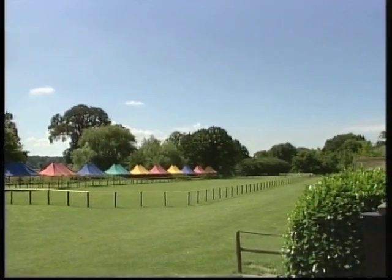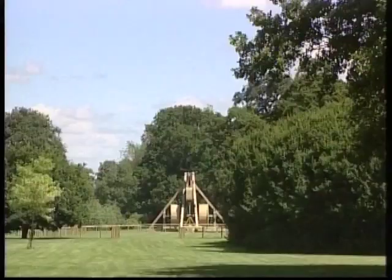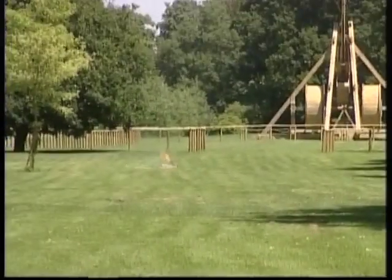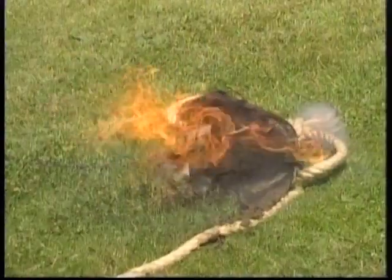The trebuchet has 300 pieces, which were specially made in Britain and painstakingly assembled on site by hand over a five-week period. It was here that those behind it found out if all their calculations and efforts on the trebuchet had worked out.